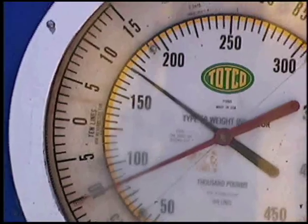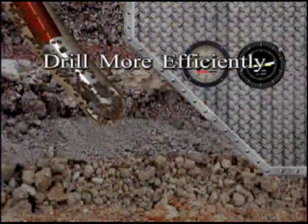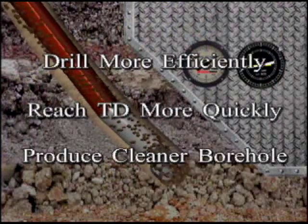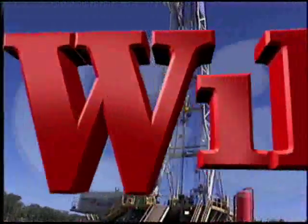Beyond automatic drillers that simply operate the brake to maintain an indicated hook load, it is now possible to drill more efficiently, reach TD more quickly, and even produce a cleaner borehole with the Wildcat Services Automated Drilling System.